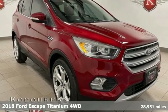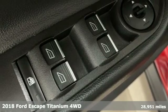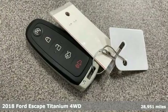Here's a 2018 Ford Escape. Every generation has its Ford. This one's yours. It's equipped for all your driving needs and wants.